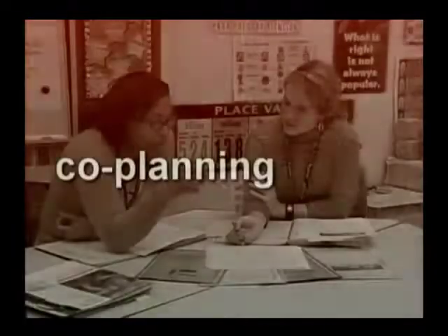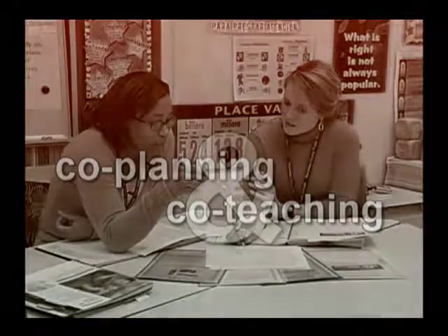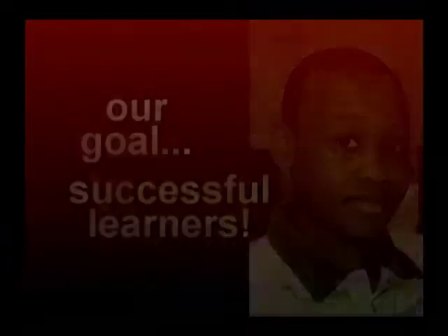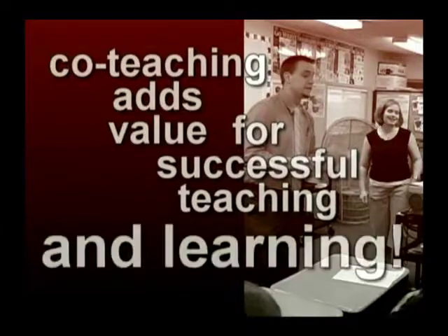This segment depicts real classroom examples that feature co-planning and co-teaching. When it comes down to it, we all know that as teachers and mentors, our goal is to help students become successful learners. Co-teaching in a collaborative internship is a value-added approach to successful teaching and learning.